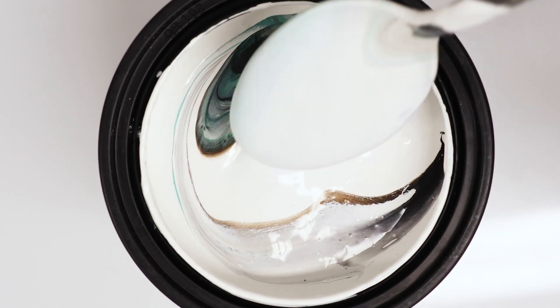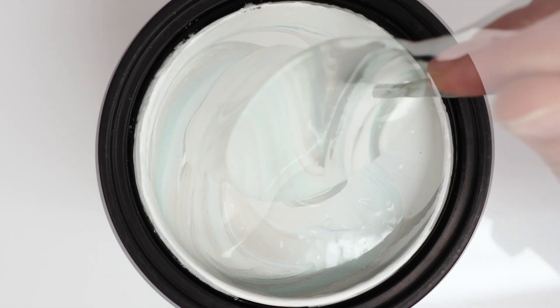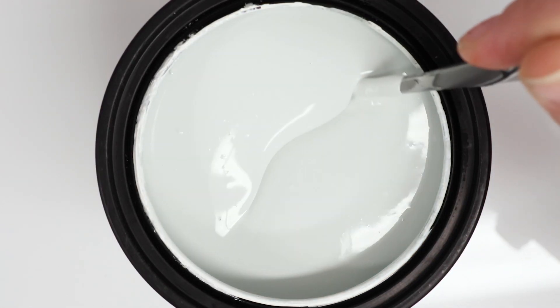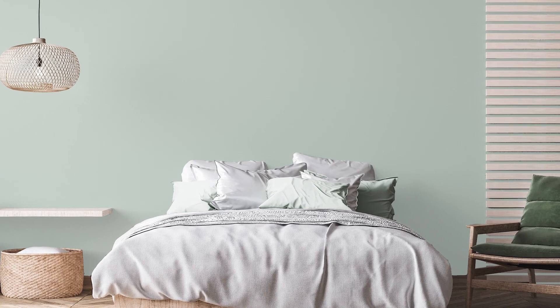I picked this because it's a nice blue color. It has a lot of potential. It's a bluish gray, so it doesn't pull toward a lot of different colors — it doesn't pull green, it doesn't pull anything.